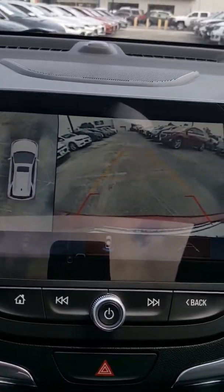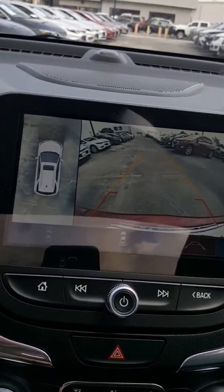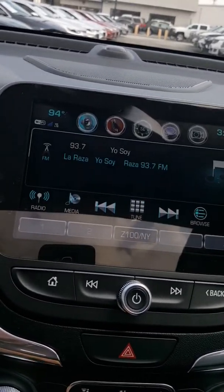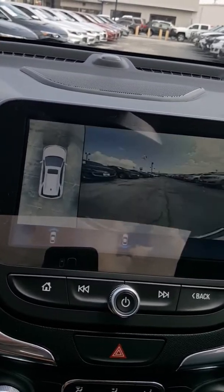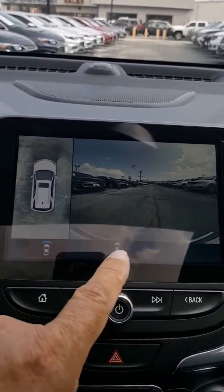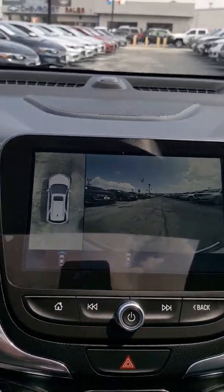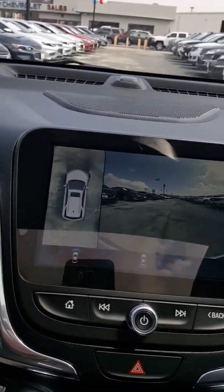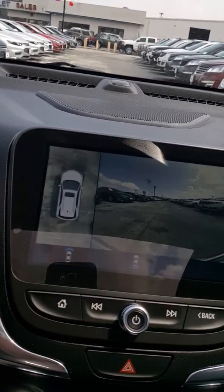It also shows you predictive lines — when you turn the steering wheel, it shows you which direction the car will be rolling. That was reverse; let me pull it back into drive and then it shows you the forward image. It also shows you the view when you're pulling into the garage or up close — a tremendous feature.